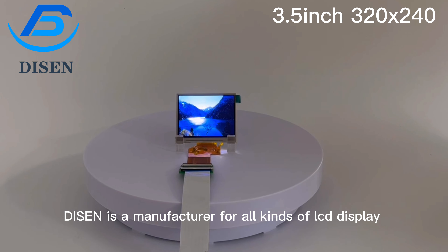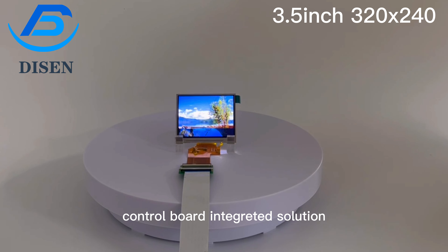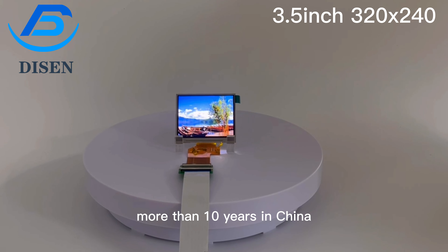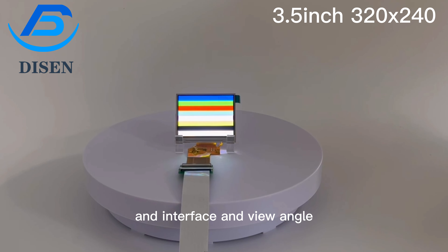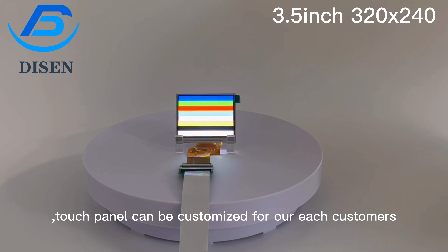Dyson is a manufacturer for all kinds of LCD displays with touch panel and control board integrated solutions, with more than 10 years of experience in China. Dyson's main advantages are brightness, interface, and view angle. Touch panels can be customized for each customer.